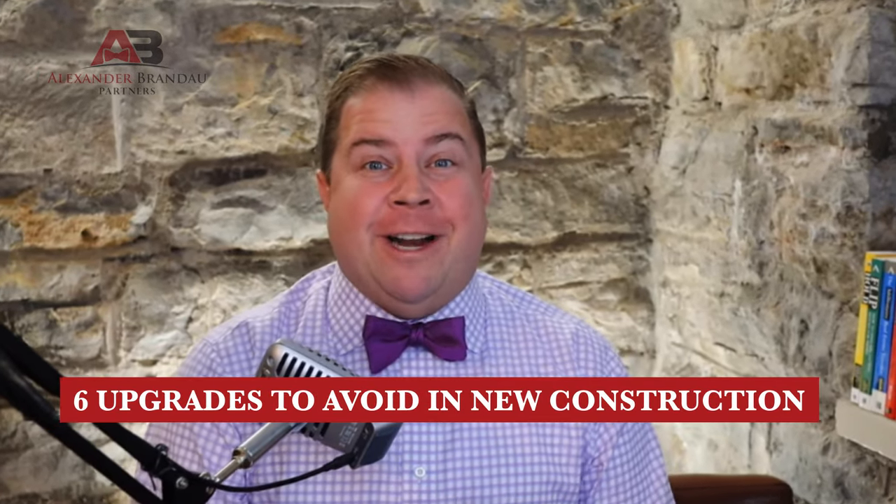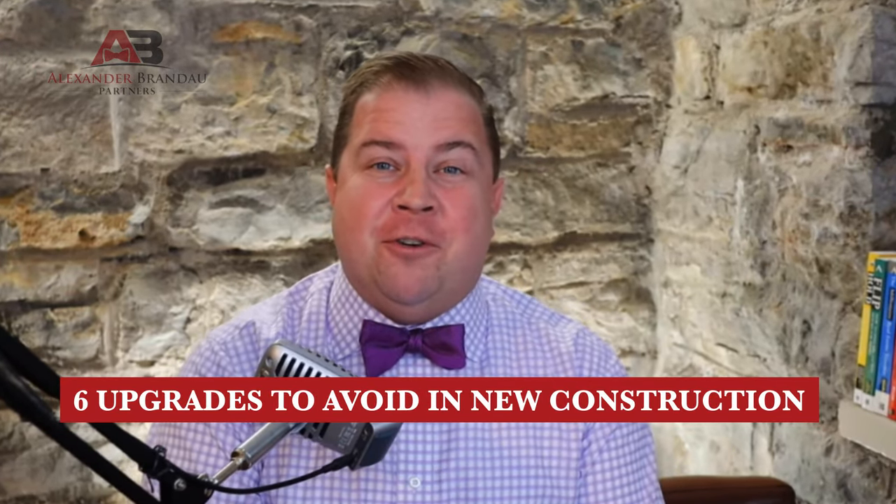Today we're going to share six upgrades that you should avoid when you're building your new house, and one of them is going to shock you. Let's get into it.